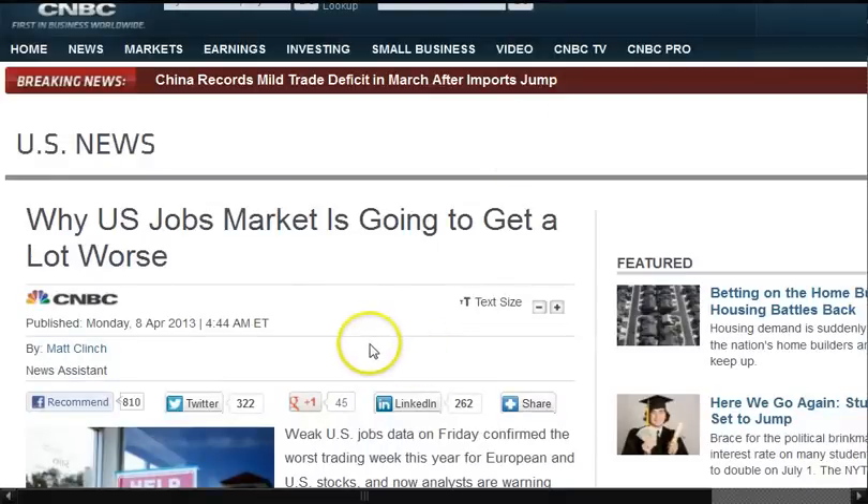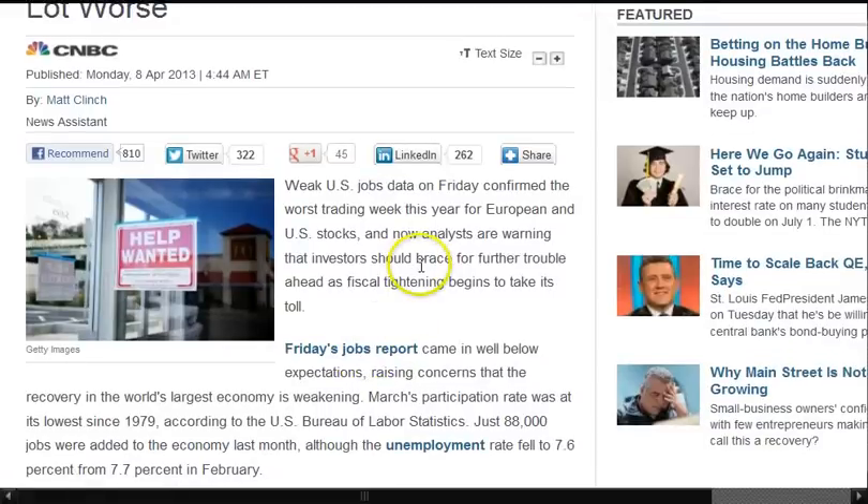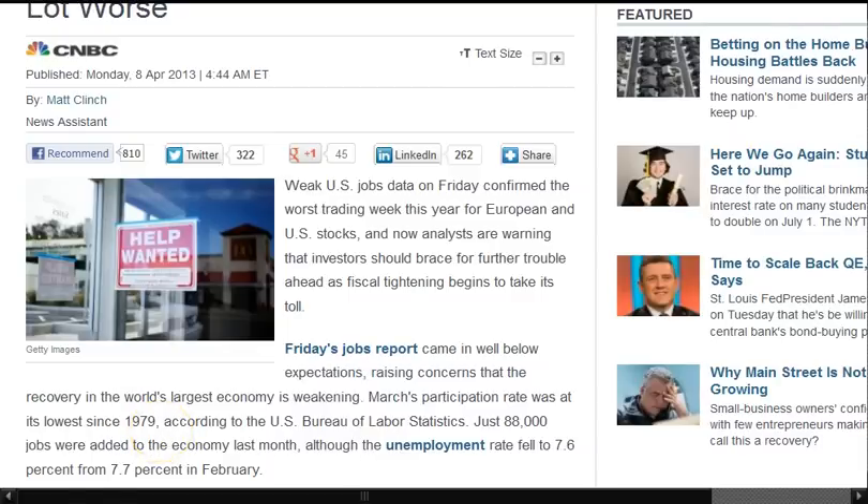Why the U.S. jobs market is going to get a lot worse, from April 8th, CNBC. Weak U.S. jobs data on Friday confirmed the worst trading week this year for European and U.S. stocks, and now analysts are warning that investors should brace for further trouble ahead as fiscal tightening begins to take its toll. Friday's jobs report came in well below expectations, raising concerns that the recovery in the world's largest economy is weak. The participation rate in March was at its lowest rate since 1979. Then they start giving all these fake numbers of seven-something.